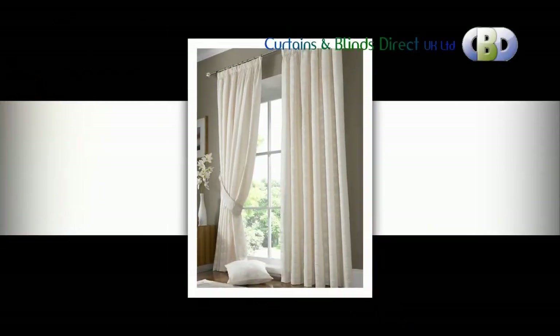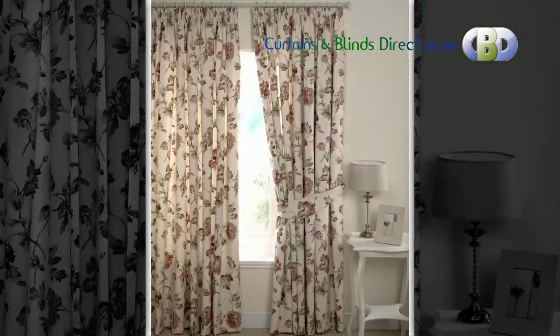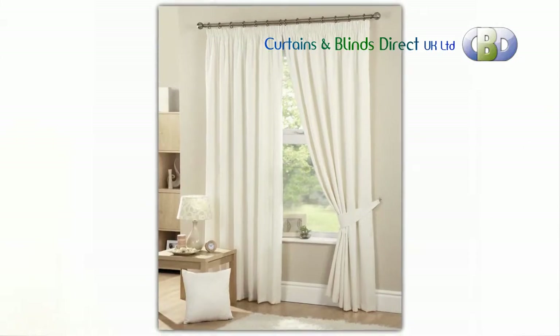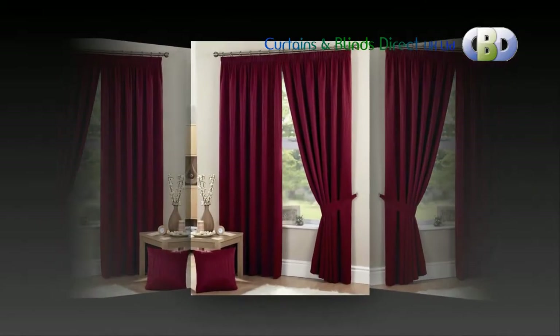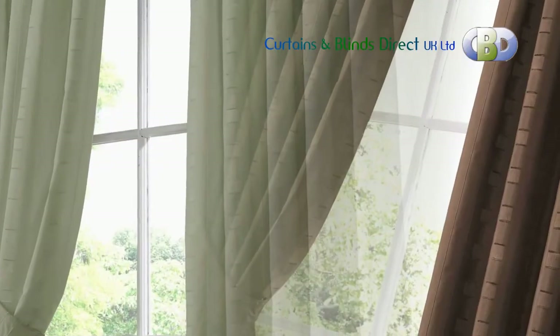Pencil pleat is the standard heading for curtains and valances. It is a classic, simple and slightly more elegant alternative to a gathered heading. A 7.5 cm or 3 inch tape is used with 3 hook positions to suit all types of tracks and poles. Metal or plastic curtain hooks are also supplied with all orders.